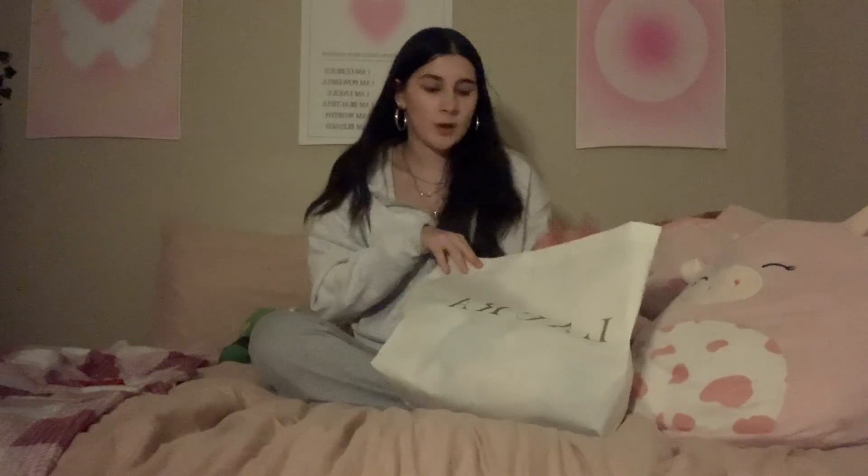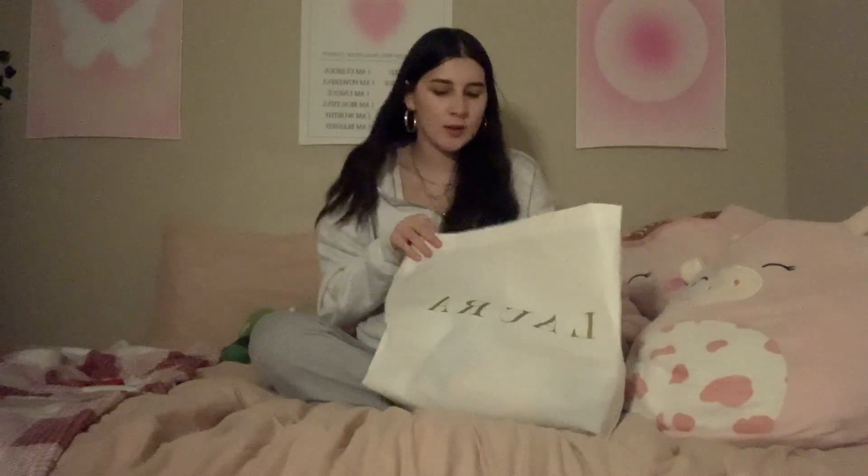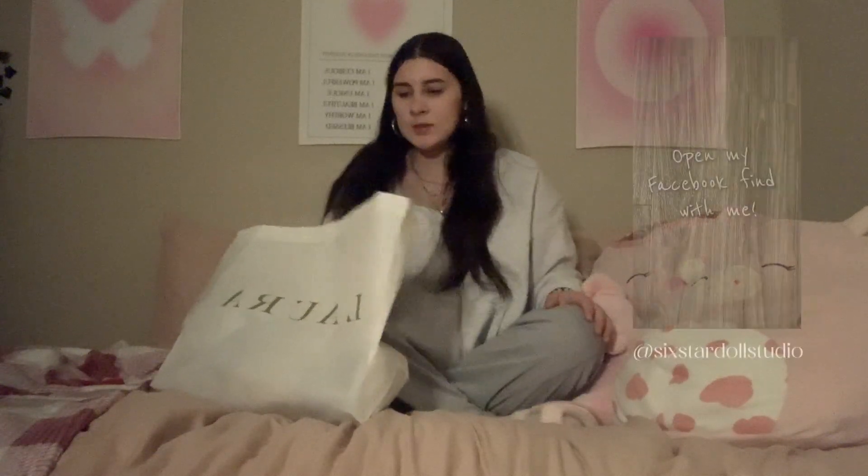Hi guys and welcome back to Six Star Dolls Studio. I know it's been probably over a year since I posted, but I want to get back into posting again. So today I have a Facebook Marketplace find. I met up with this lady last night at a little convenience store by me — she was super nice — and I got all this for $50. I wanted to show you guys in case you haven't seen my Instagram reel of me showing it.